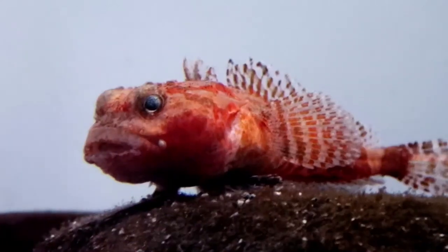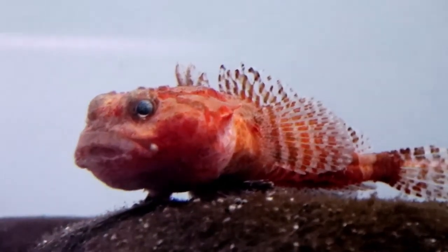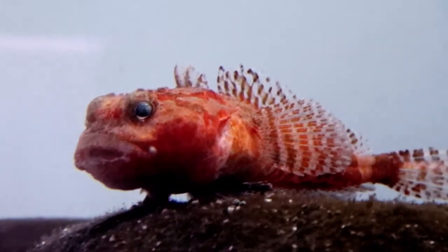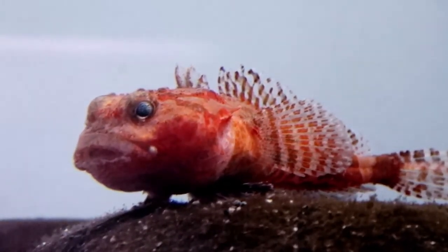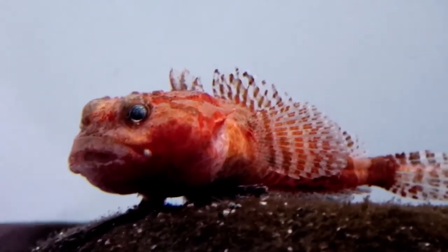Antarctic spiny plunderfish. Another fish found in the cold southern oceans surrounding Antarctica is the spiny plunderfish. They are a type of ray-finned fish, with a short body, broad head, and no scales. They are also small, growing an average of 2.8 to 3.7 inches.